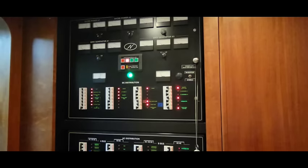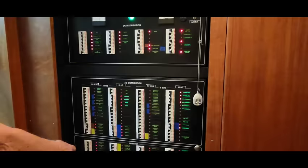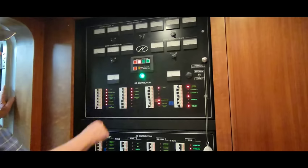There are three generators. This is the DC breakers, this is the A bus AC, and D bus AC. If you only plug into one 50-amp cord, it automatically ties the two buses together. If you put a second cord in, it doesn't tie them. Pretty smart.